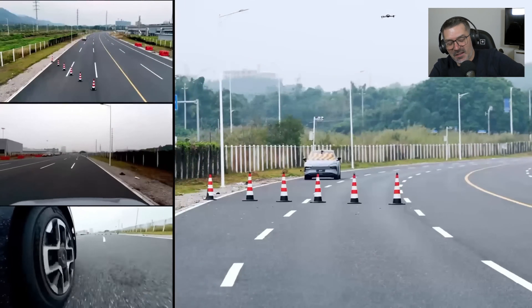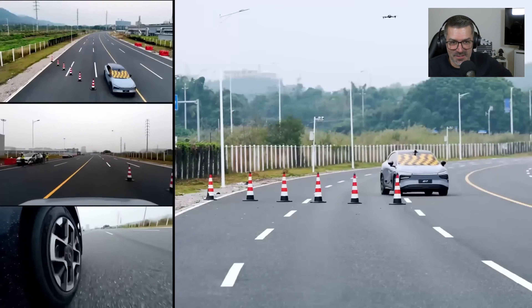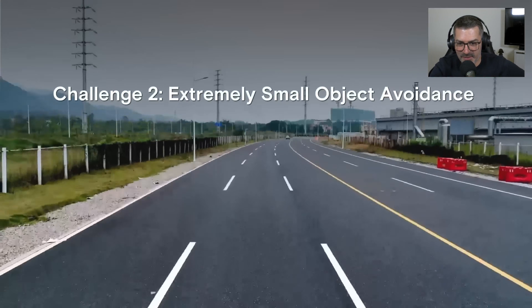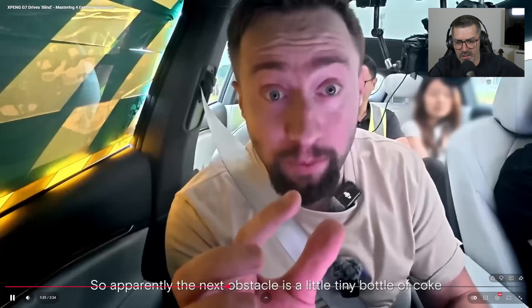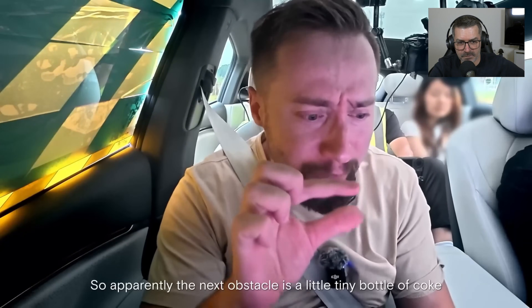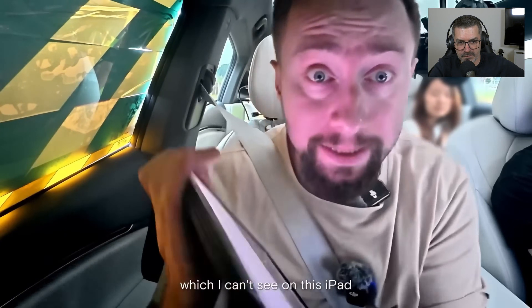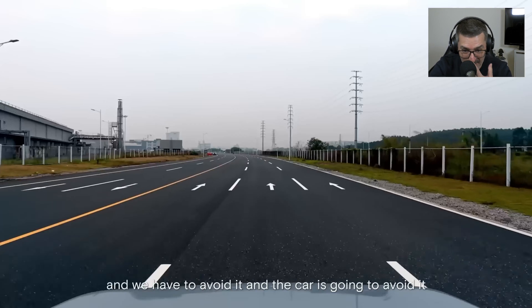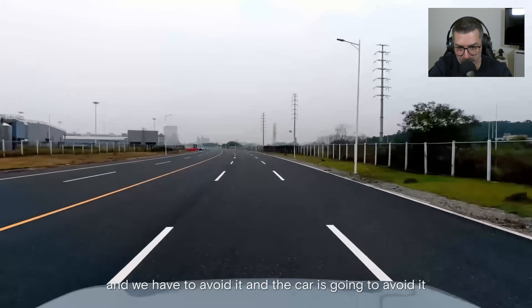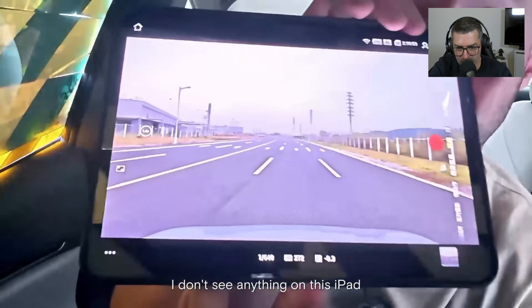I don't know if Tesla's FSD can do it or not — that's not the point here. Challenge two: extremely small object avoidance. The next obstacle is a little tiny bottle of Coke, which I can't even see on this iPad. There's basically nothing visible and the car has to avoid it.